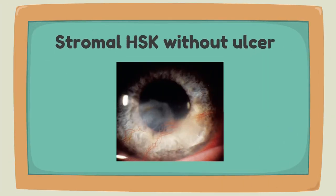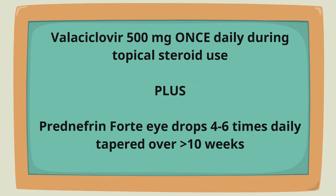For stromal keratitis without ulcer, the treatment is valacyclovir 500 milligrams once daily during topical steroid use, plus prenefrin 4 four to six times daily tapered over greater than 10 weeks.